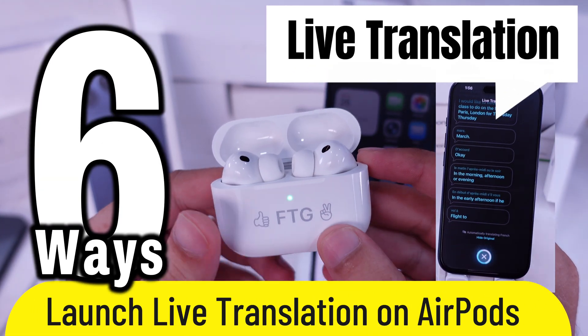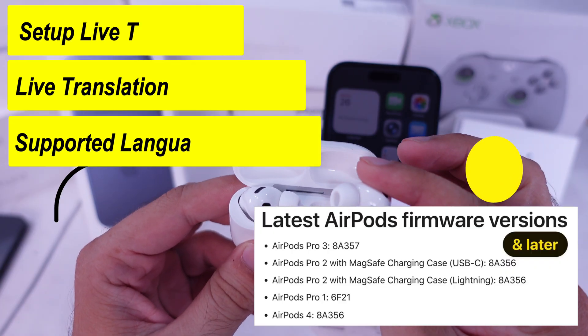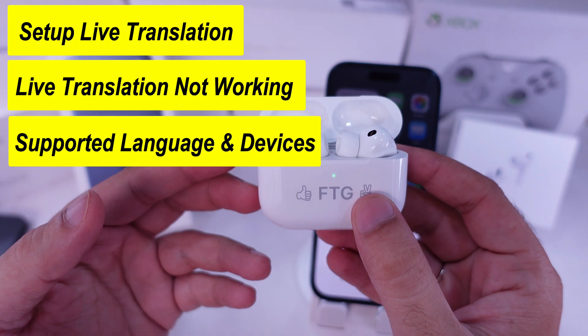Here are six super quick ways to open up live translation on your AirPods Pro, perfect for any situation. To turn on and set up, watch my separate tutorial in the video description.